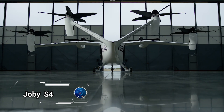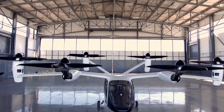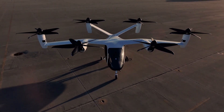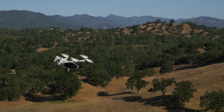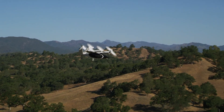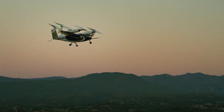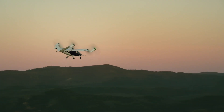Introducing the Joby S-4, a revolutionary prototype electric vertical takeoff and landing aircraft designed for air taxi services. Developed by Joby Aviation, the S-4 2.0 version is a five-seater aircraft featuring six tilting propellers for both vertical lift and forward flight, accommodating one pilot and four passengers. The S-4 promises to transform urban travel, with flying air taxi trips expected to cost approximately $82.50 for a 25-mile trip.